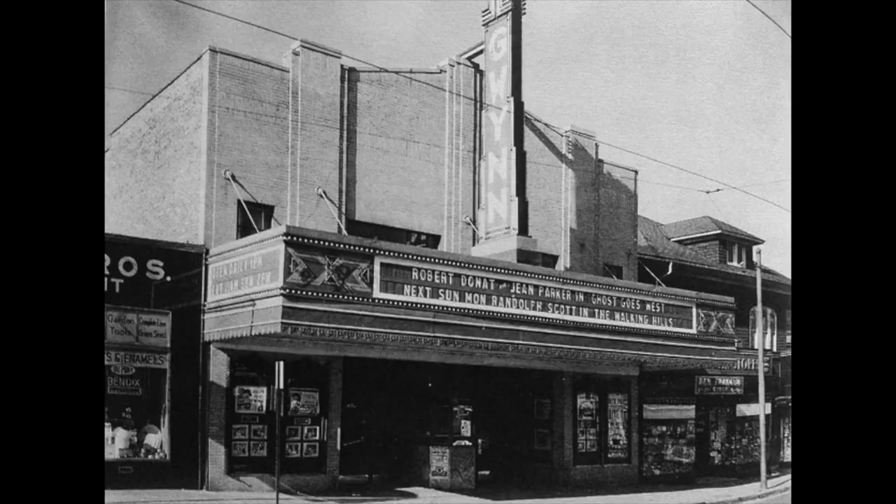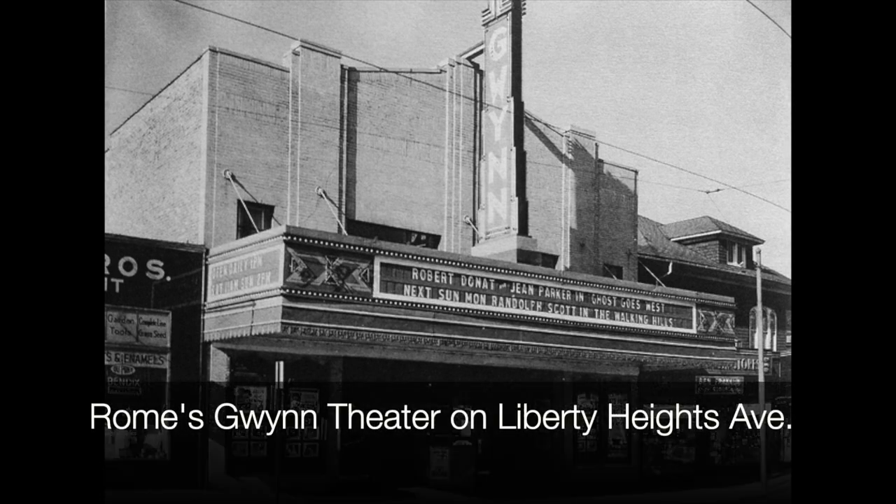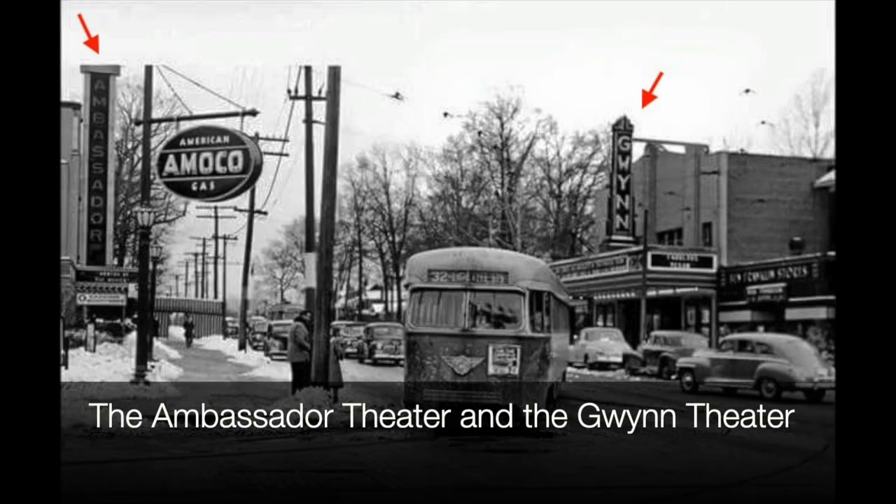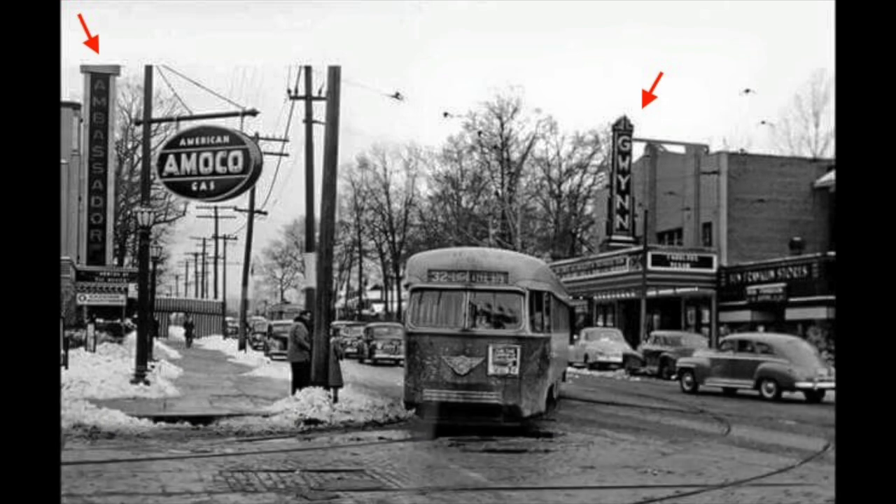But Durkee had just one problem: there already was a theater here. His competitor, the Rome Company, had built a theater in 1933. Undaunted, Durkee decided to buy the lot across the street from Rome's theater and started going after building permits. The Rome folks were not too happy — they fought in the permit office, in City Hall, in City Council, and in the courts. But after two years, Durkee prevailed and got to build the Ambassador. Ironically, just a few months after the theater opened, Rome and Durkee merged, so the whole fight was really for nothing.